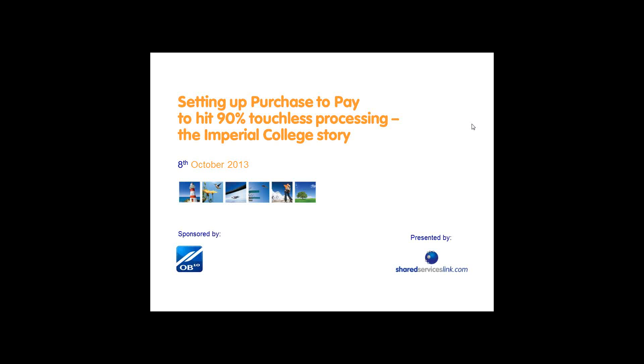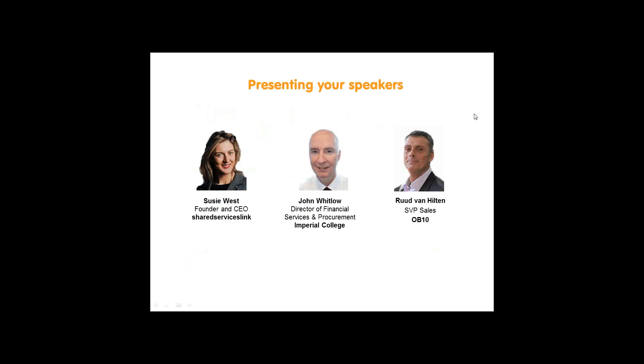Hello ladies and gentlemen, and a warm welcome to today's webinar, which is brought to you by Shared Services Link and sponsored by OB10. Today we're looking at setting up Purchase to Pay to hit 90% touchless processing, and looking in particular at the Imperial College story. My name is Susie West, I am the host for today and the founder and CEO at Shared Services Link.